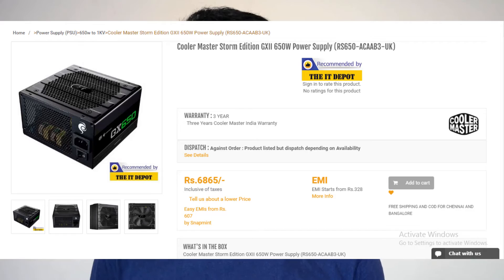For the power supply, I went for the Cooler Master GX2 650W power supply, which is 80 Plus Bronze. It's a decent power supply for the budget and it had all black cables, so the aesthetics department is going to be really nice.